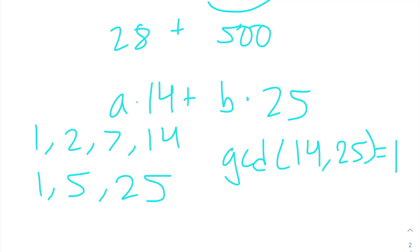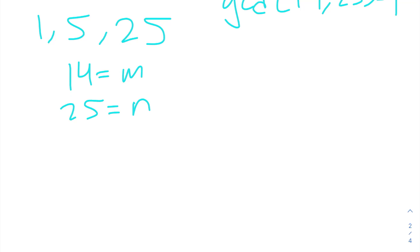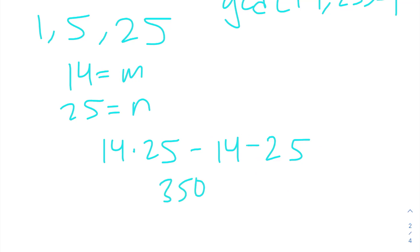So we can use the Chicken McNugget theorem to find our answer. If 14 is M and 25 is N, then our answer will be 14 times 25, minus 14, minus 25. That's 350 minus 39, which is 311. Now let's move on to the next problem.